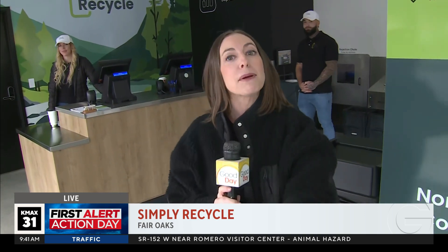That's coming up in the 10 o'clock hour. But happy recycling — don't wait until Earth Day. Do it now. Do it 365.